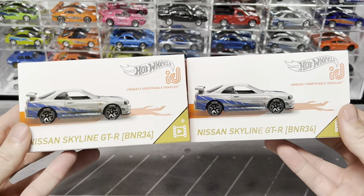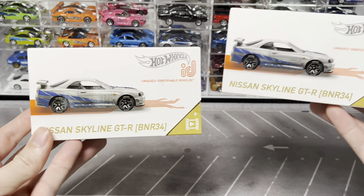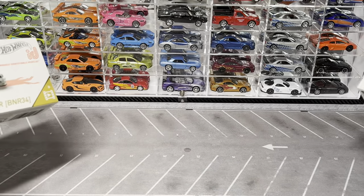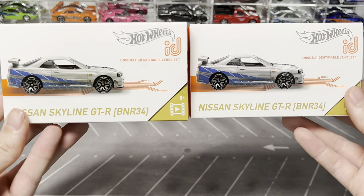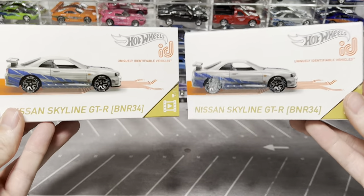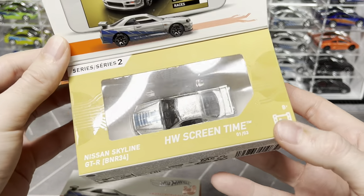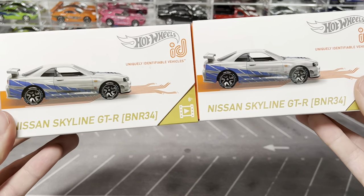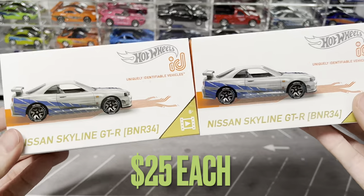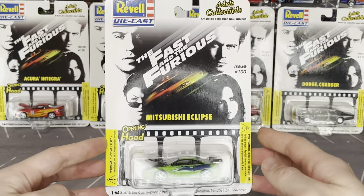Rounding out Hot Wheels premium, I have the IDs which seem to fall in the premium range. I have one loose in the case and gave one away recently but still have two. These are worth around $25 a piece - we'll see if the price has changed.